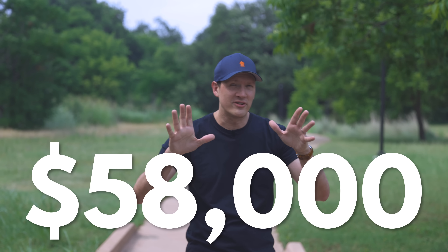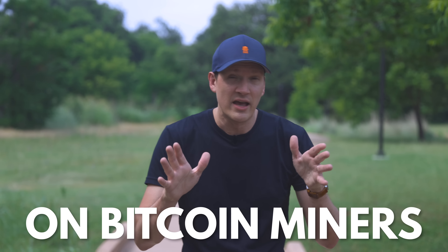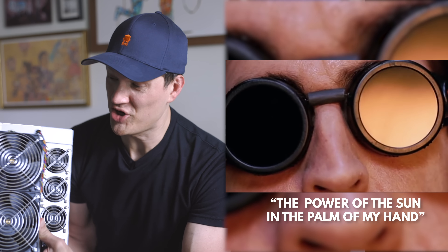I spent $58,000 on Bitcoin mining machines that are now out in the far reaches of West Texas desert, using natural gas that was previously being burned and dumped into the atmosphere, to turn into electricity, to turn into magical internet money. I'm harnessing the power of the earth to get rich from magical internet money with machines just like this. And saving the planet in the process?